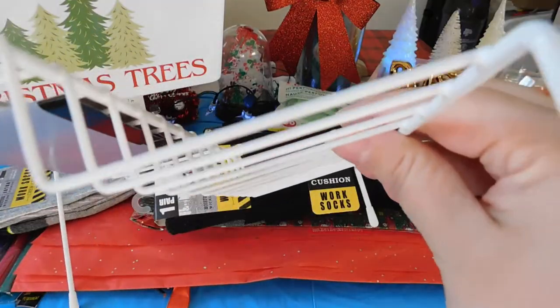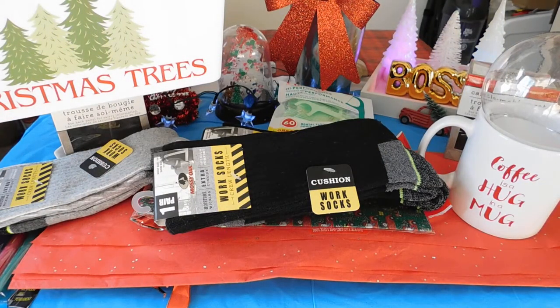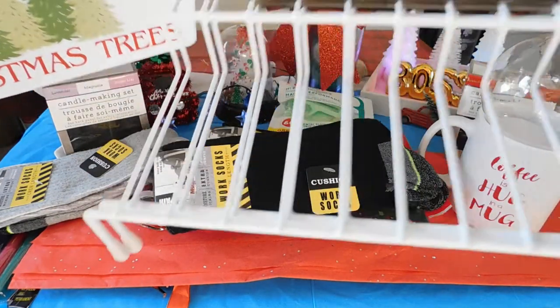I usually stack my paint on here too, so these are wonderful.